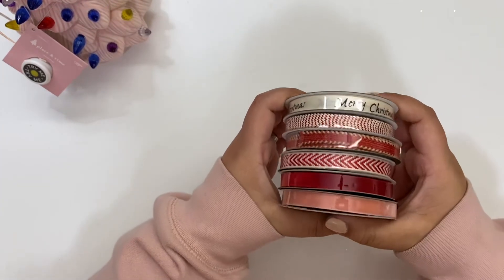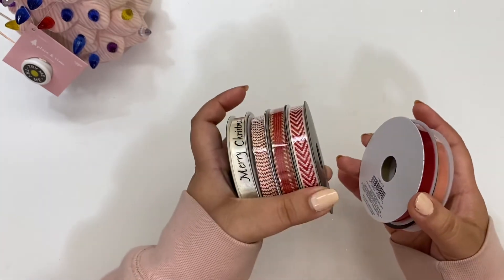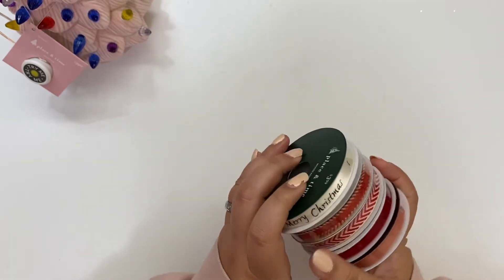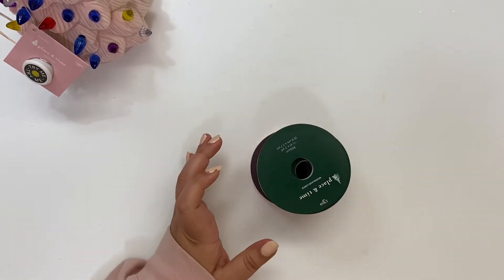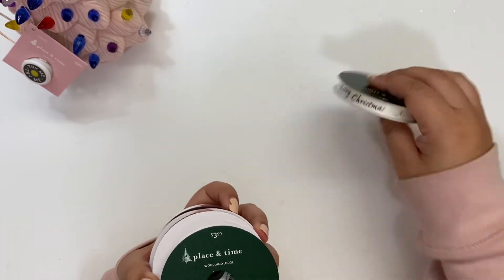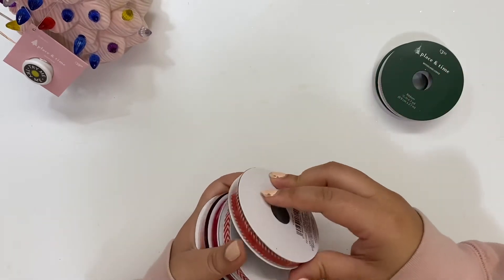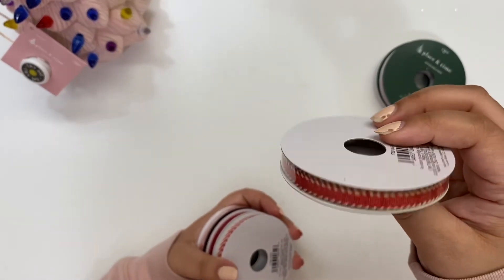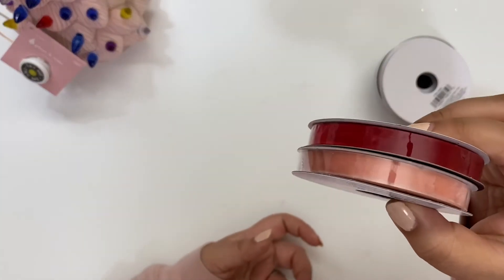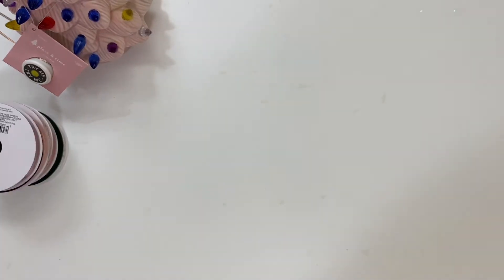I also got these ribbons in about the colors I'm going for. They were a great deal — buy two get four free, so I paid eight dollars for all six. I got one that says 'Merry Christmas,' a metallic red and white one, a red one with a little tan on the end, a red and white stitched-looking one, and two velvet ones — a deep red and a light pink.